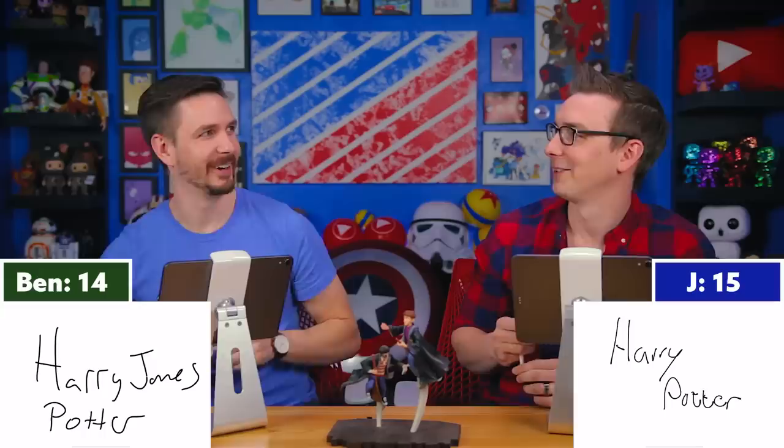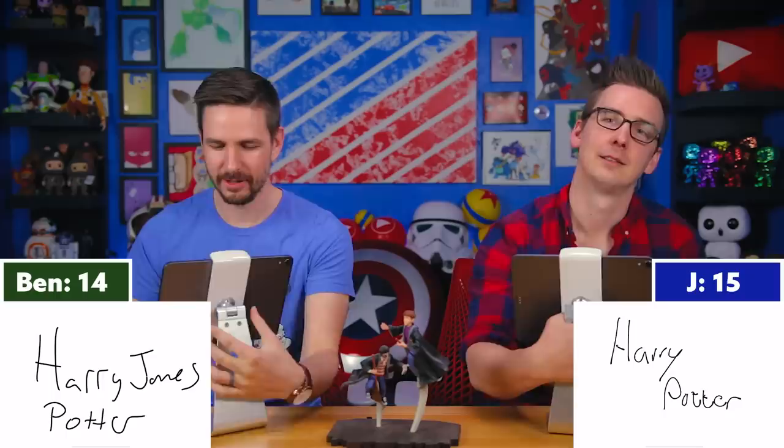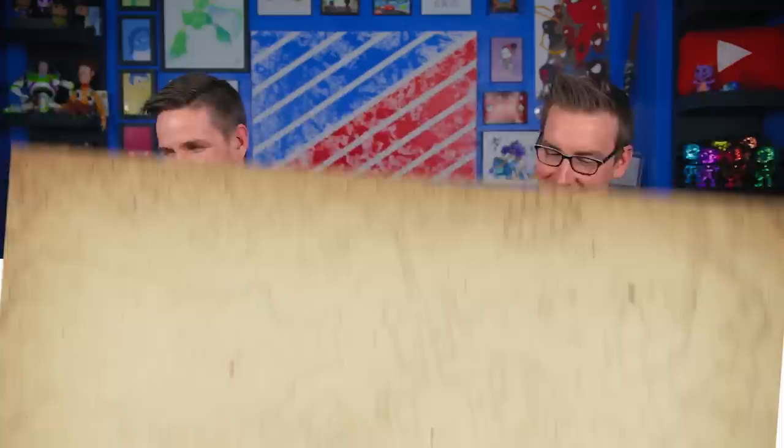Question seventeen: 'A good first impression can work wonders' — who does Mrs. Weasley give this advice to? Feeling pretty confident. Three, two, one — Harry! The answer is Harry Potter, before his trial. It seems like an obvious answer to have Harry as the main character — it's like Harry's not the answer.